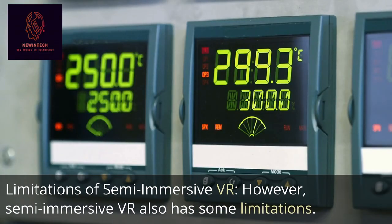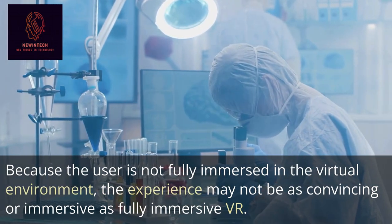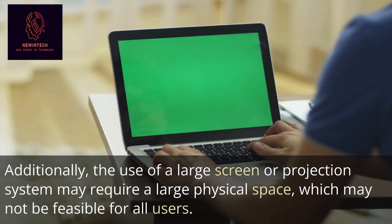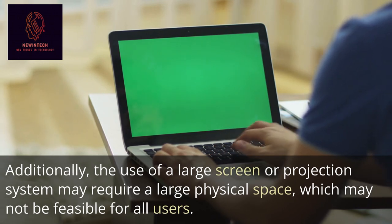Limitations of Semi-Immersive VR: Semi-Immersive VR also has some limitations. Because the user is not fully immersed in the virtual environment, the experience may not be as convincing or immersive as fully immersive VR. Additionally, the use of a large screen or projection system may require a large physical space, which may not be feasible for all users.